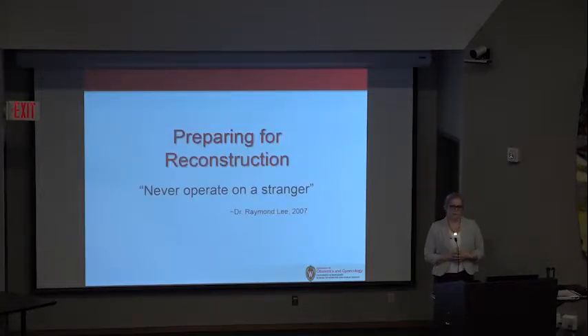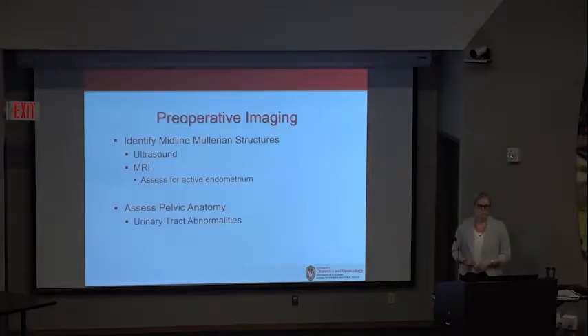One of the fathers of urogynecology, the late Dr. Lee — my mentor and colleague at Mayo Clinic — was famous for saying, 'never operate on a stranger.' What he meant was you should know your patient well enough that you could consider her a friend. As we're preparing for reconstruction, we have to assess for midline Müllerian structures. Just because she has vaginal agenesis does not mean she won't have any uterine tissue. This is most inexpensively performed with ultrasound, though MRI is surpassing ultrasound for looking at active endometrium.